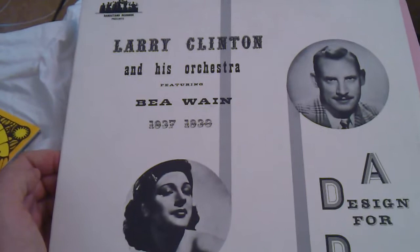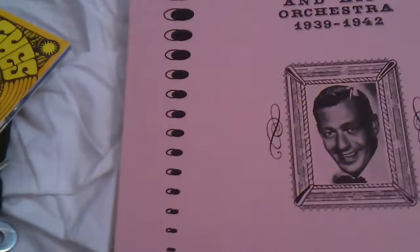This is Larry Clinton and his orchestra featuring Be Away, 1937 to 1938 — 'A Design for Dancing' on Bandstand Records. Quite cheap, and interesting music from the 78 RPM era.